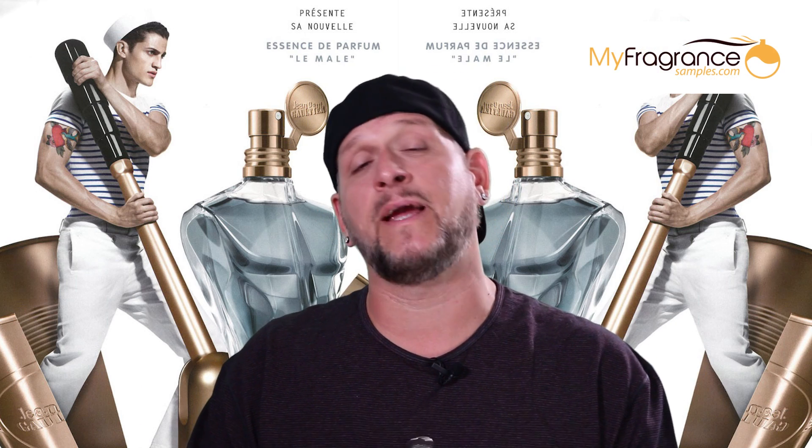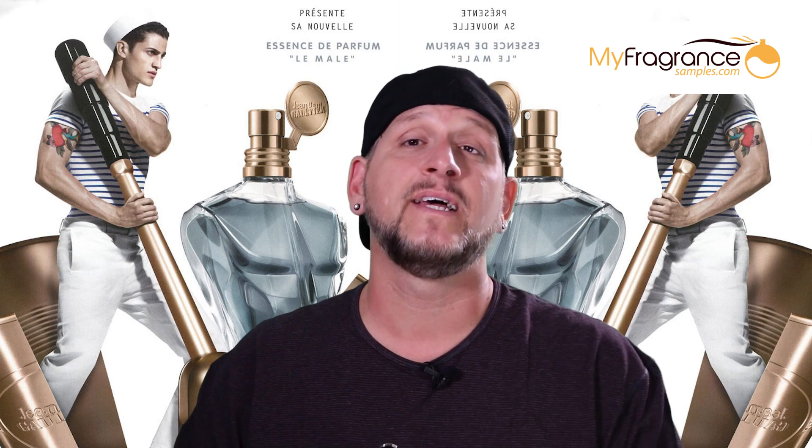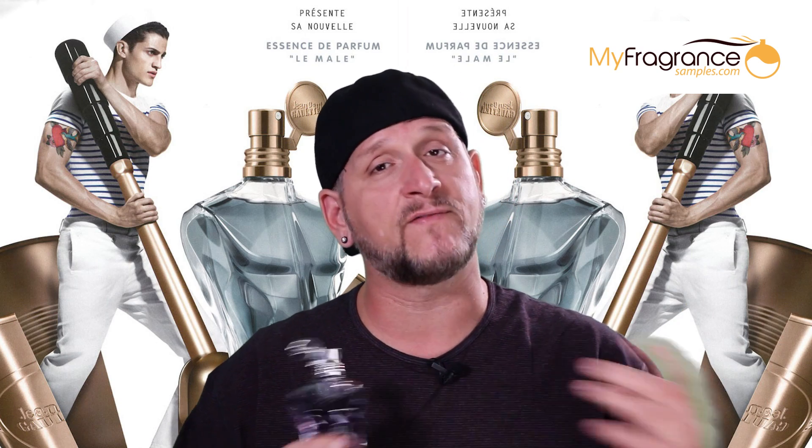The perfect place I always go to sample before I buy is today's sponsor: www.myfragrancesamples.com. Enter my personal discount code CFR15 to get 15% off, and that is a good way to show your support to companies that show their support to this channel.